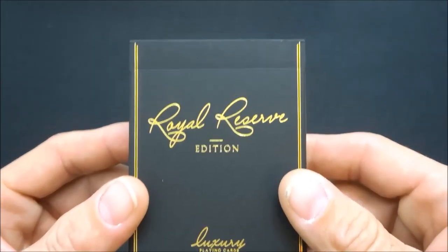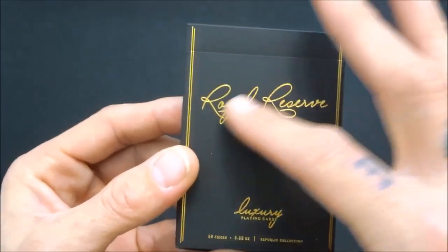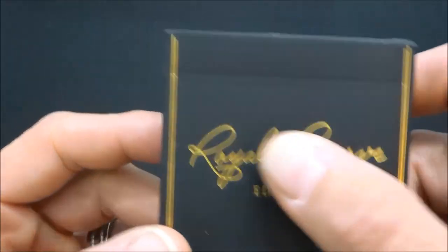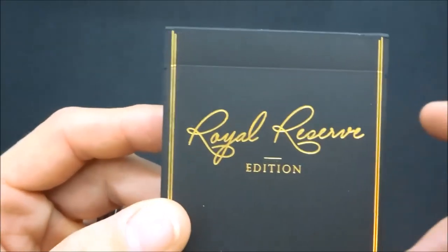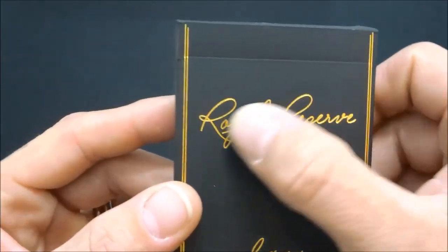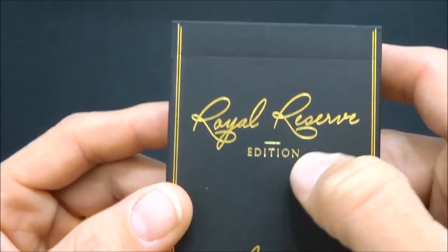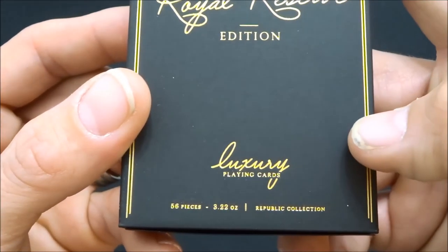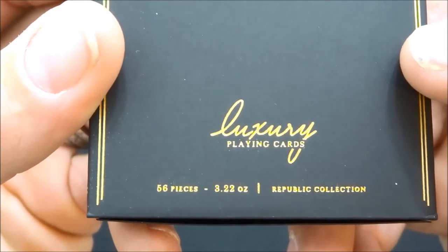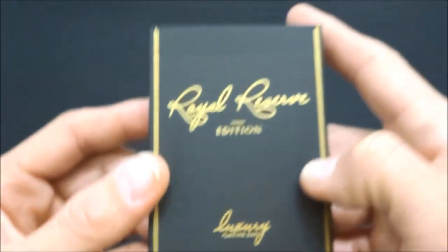So yeah, Royal Reserve. We got this big black body tuck case here — beautiful. This tuck case was actually printed by Clove Street Press. Jeremy loved the way they did the Royal Reserve with all the gold foil, and it is truly beautiful. It's not embossed — it's more like a letterpress, so it's definitely textured. You have 'Royal Reserve' in this beautiful lettering, 'Luxury Playing Cards,' '56 pieces,' '3.22 ounces,' and it's from the Republic Collection.